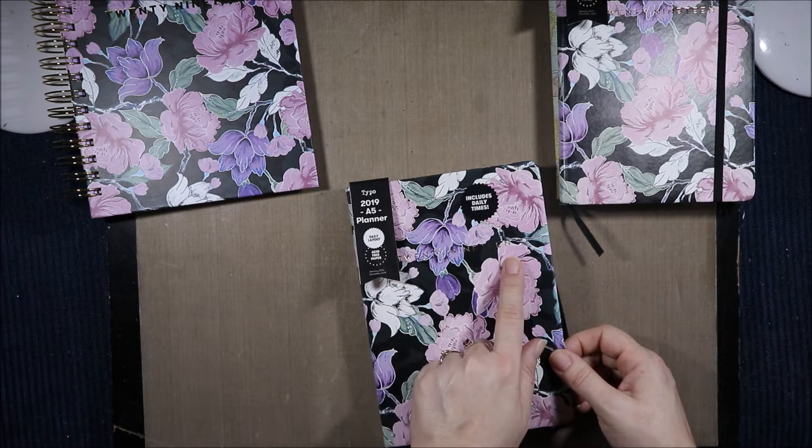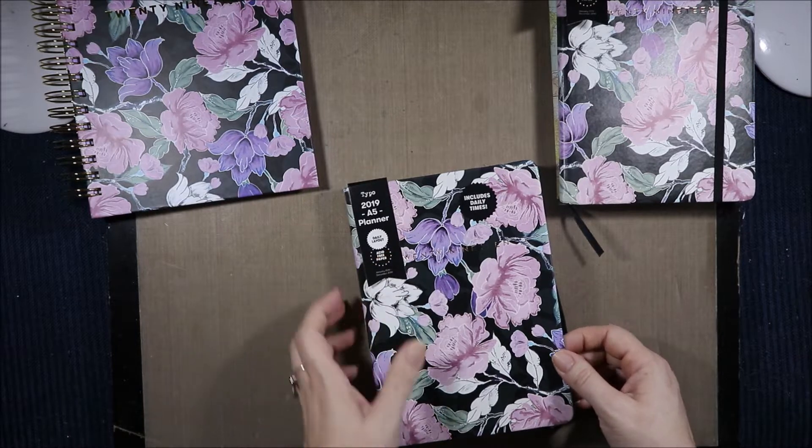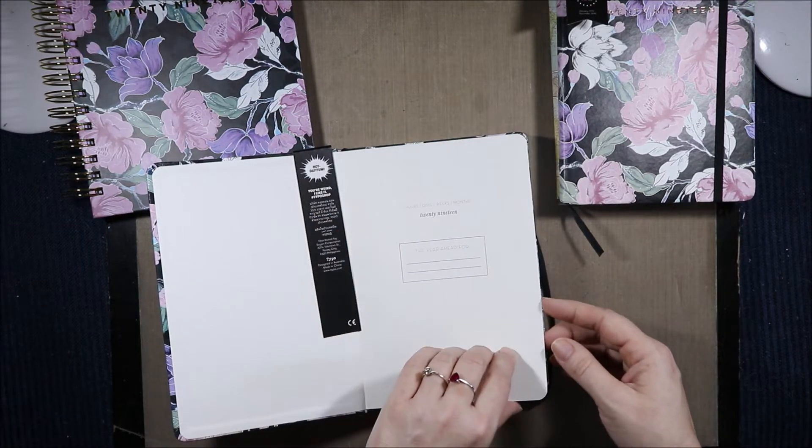Again we have the embossed 2019. Now this is just held on with a pop dot which will come right off. This says 'hot damn, you're weird, I like it' — Typo shop.